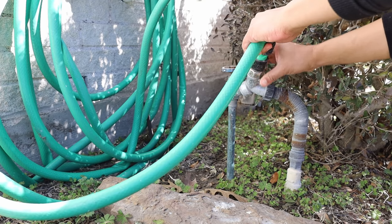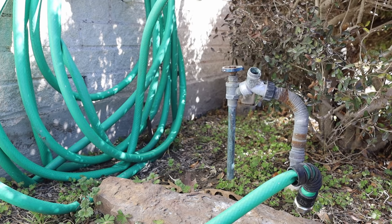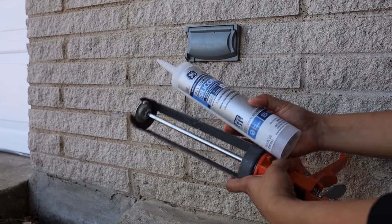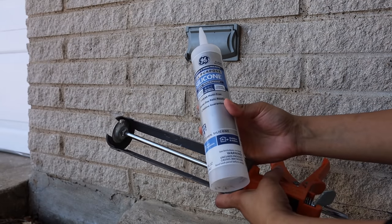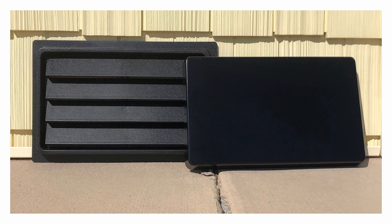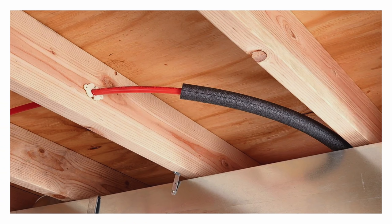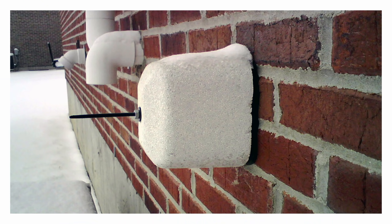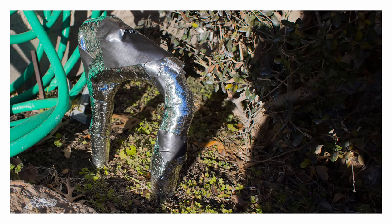Next, remove garden hoses from outside faucets and turn off irrigation systems. Seal leaks around pipes that allow cold air inside with cork or insulation. Cover vents around your home's foundation. Insulate any interior pipes in your attic with foam, towels, or heat tape. Insulate any faucets with styrofoam covers, rags, or paper.